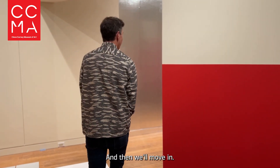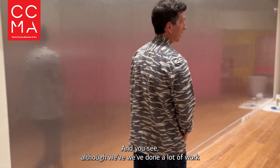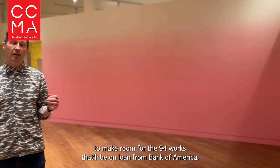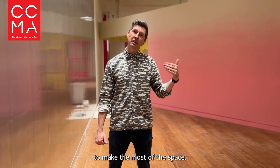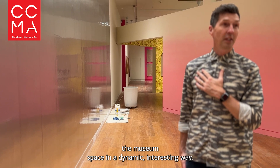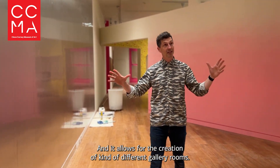And then we'll move in, and as you can see, although we've done a lot of work to expand our space, we still had to build a lot of walls to make room for the 94 works that will be on loan from Bank of America. I had the idea to put in an angled wall system to make the most of the space, and it really divides up the museum space in a dynamic and interesting way, allowing for the creation of different gallery rooms.